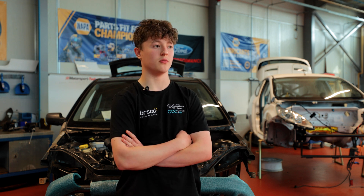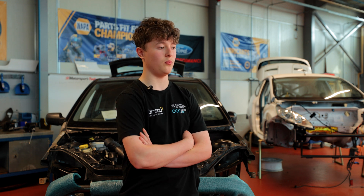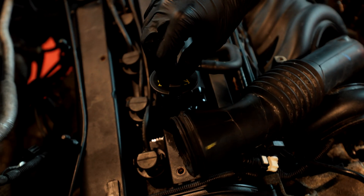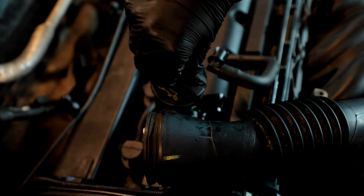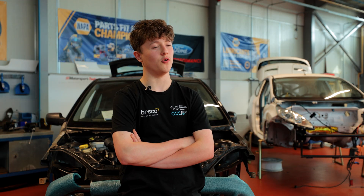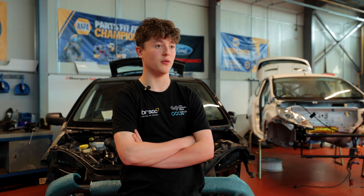Watching rally prior to joining the course, it was just an exciting thing to watch. But now you want to get involved in it. When it comes to future aspirations you sort of want to go into it, especially from joining the course, because you see another side of rally and different motorsports, and how things work. It all comes from the learning and it makes you more excited to go out into the rally world.